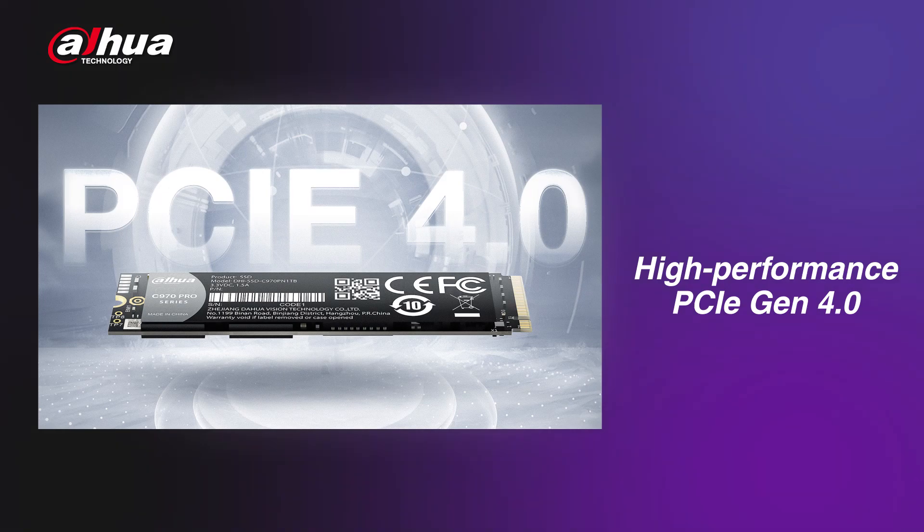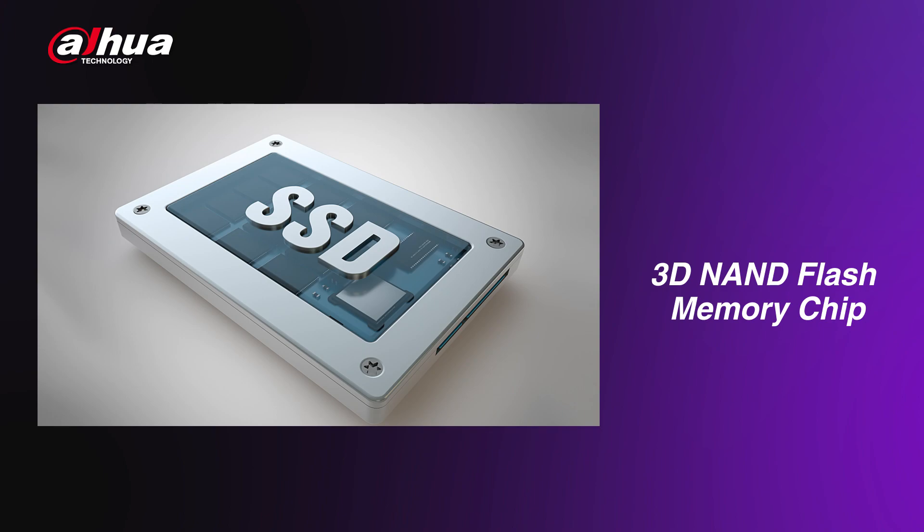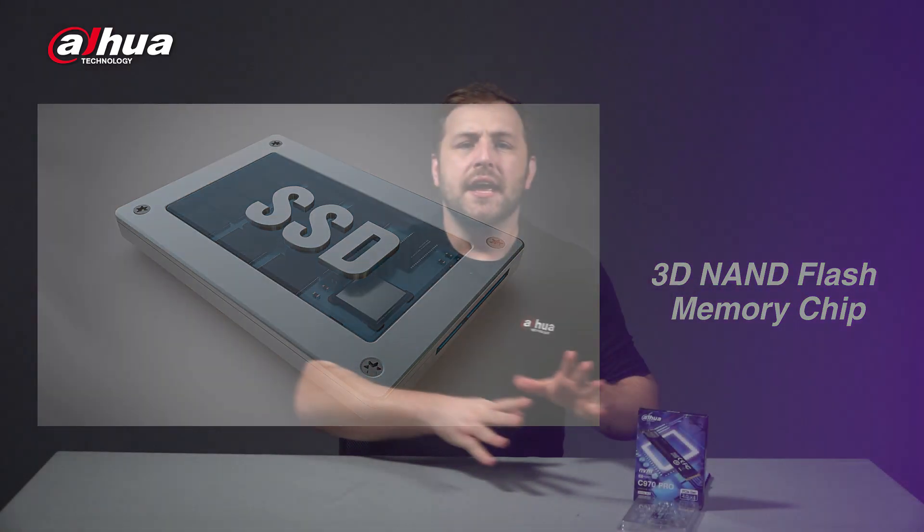As a new generation of NVMe SSD flagship product, the Dahua C970 Pro Series adopts a high-performance PCIe Gen 4.0 controller IG 5236, an original high-quality DDR4 cache, and a 3D NAND flash memory chip into its design. It is suitable for use in environments with heavy workloads such as video creation and editing.